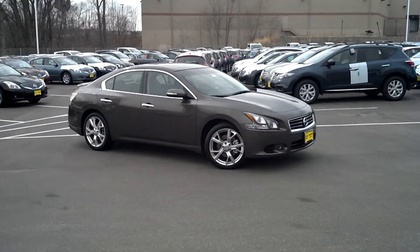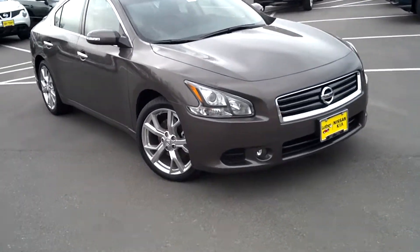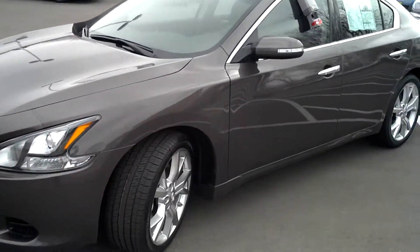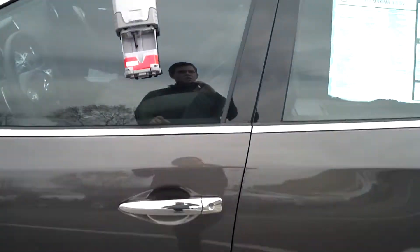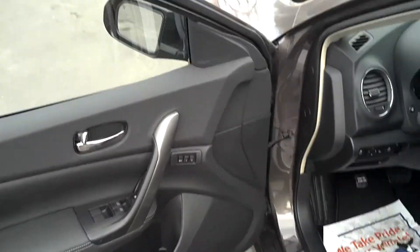Jordan Make here at Luther Nissan Kia, showing you the Nissan Maxima 3.5 SV. This has a sport package and also the sport technology package, just going to add the navigation.